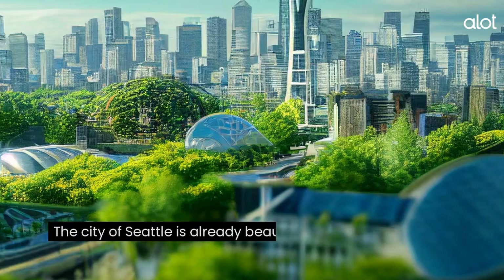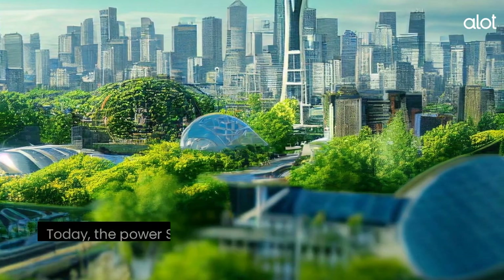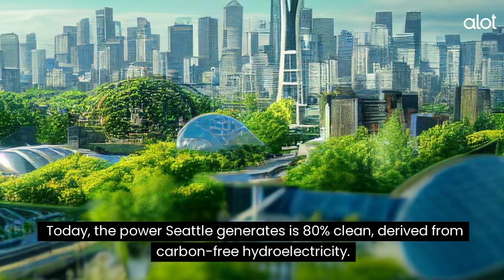Seattle. The city of Seattle is already beautiful as it is, but in years to come, it could look even better. Today, the power Seattle generates is 80% clean, derived from carbon-free hydroelectricity.